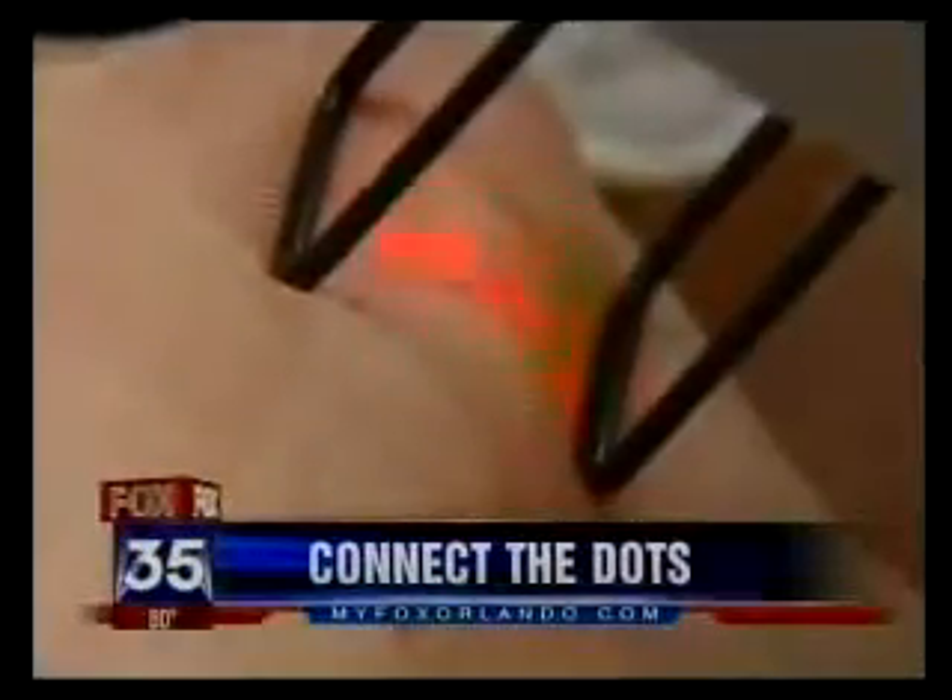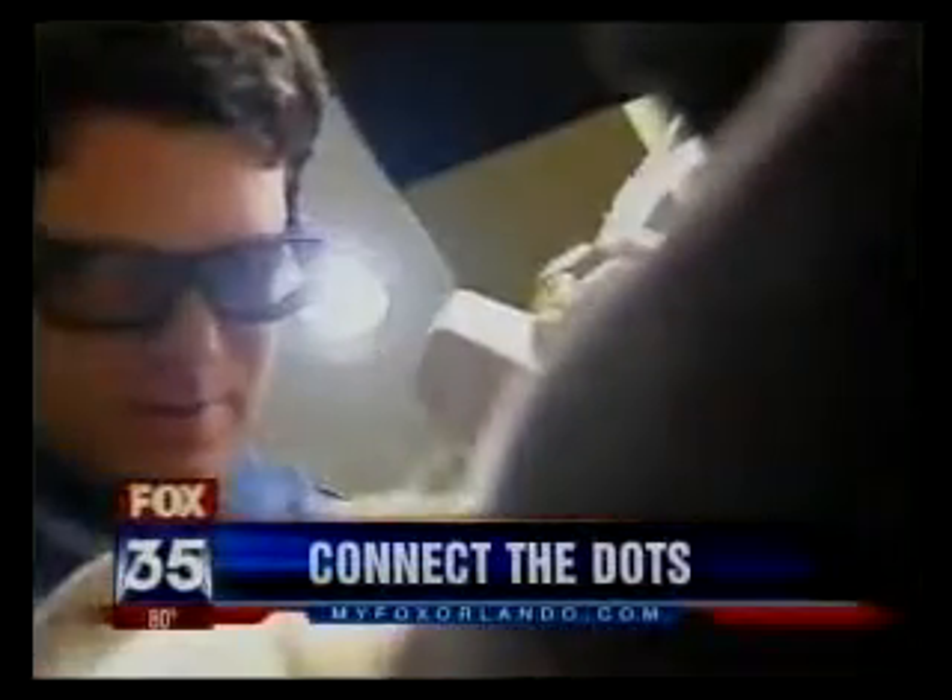Connect the dots. Not just a game for kids anymore — it's a new way to make yourself look 10 years younger.